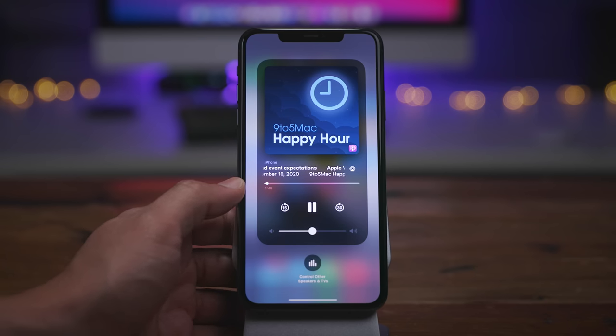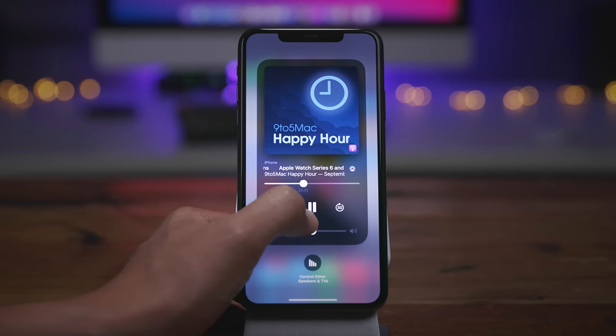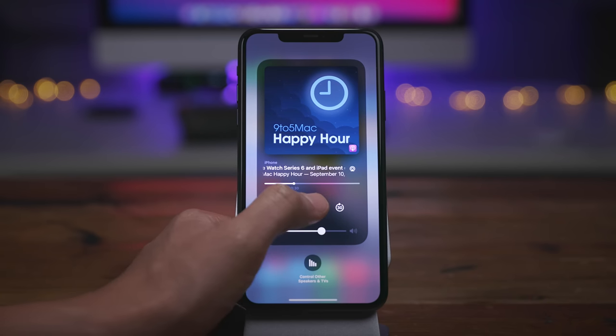If you haven't subscribed, make sure you hit that subscribe button down below in the description. Compared to the previous interface, what I really like about this redesign is how large the album artwork is — it really makes a big difference.